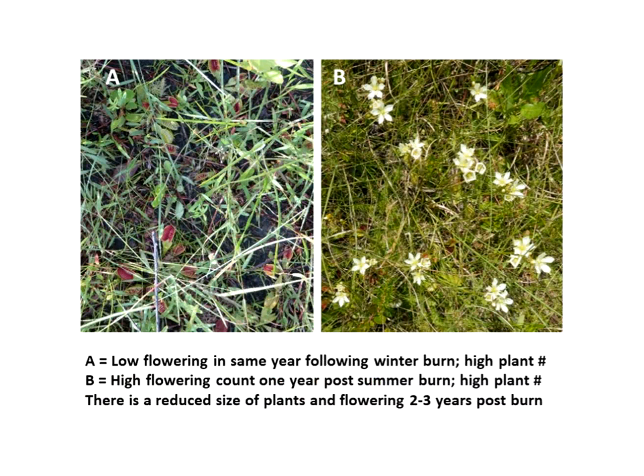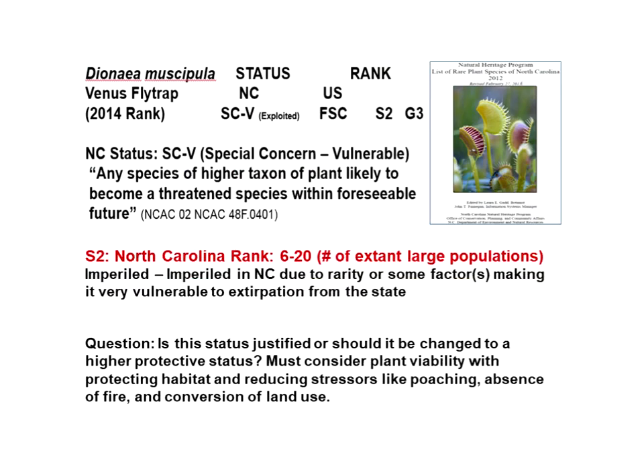This also shows something about the flowering following a burn. The image on the left shows four months post-burn — the traps are really nice, but there was very little flowering at that time. On the other hand, the picture on the right shows a year later with a lot of flowering, and the wiregrass itself is starting to come back, becoming dense even after one year's time.